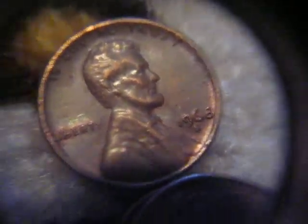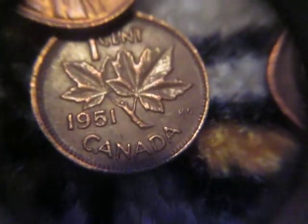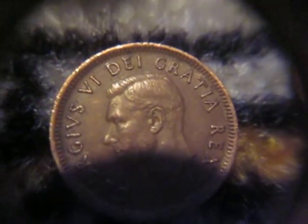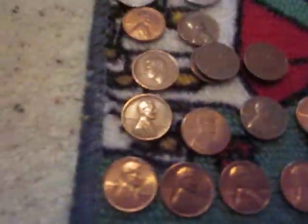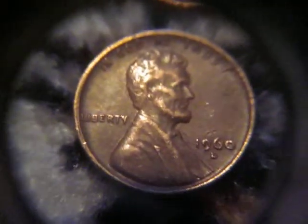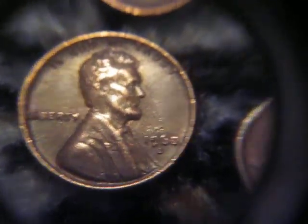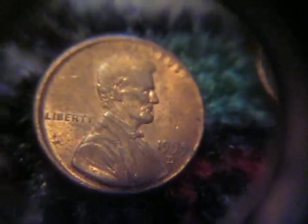Now moving over to the pennies. Got a '73S and a '68S — don't find those every box, especially even the '73S. I got a 1951 King George VI penny. Got two 1958s and two 1964s. Then got a 1960D small date — really nice, that's worth more than a penny. Not the greatest shape, but still nice.